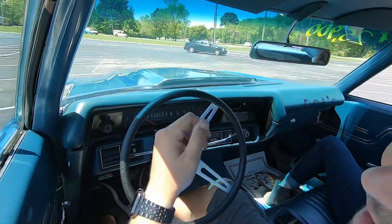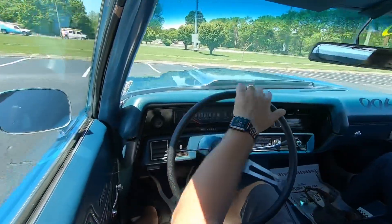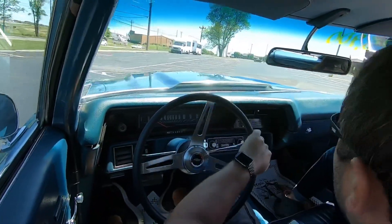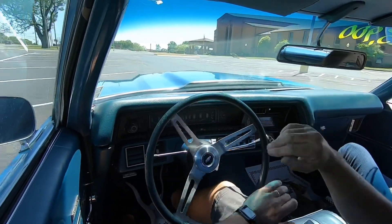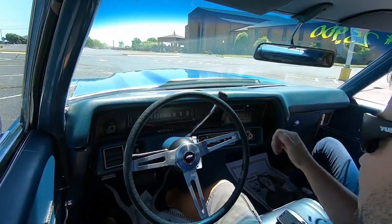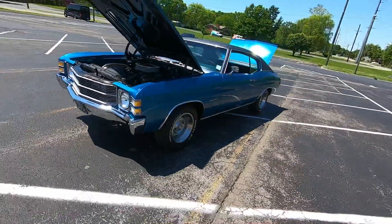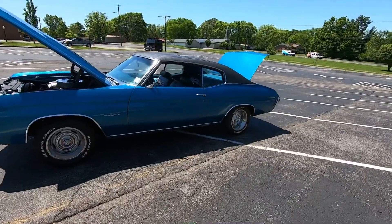We're going to get some outside shots now, also some undercarriage shots. I'm going to do a walk-around and all the flaws are going to be pointed out right here - not in two separate videos. So we're going to point out all the flaws on this car so you know exactly what you're getting before you get here.